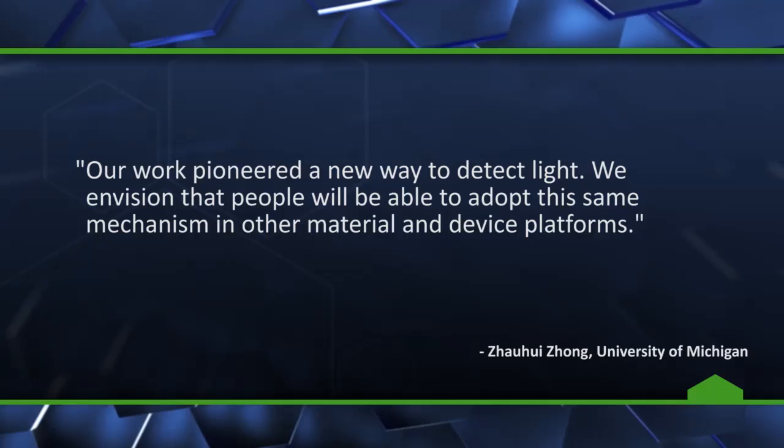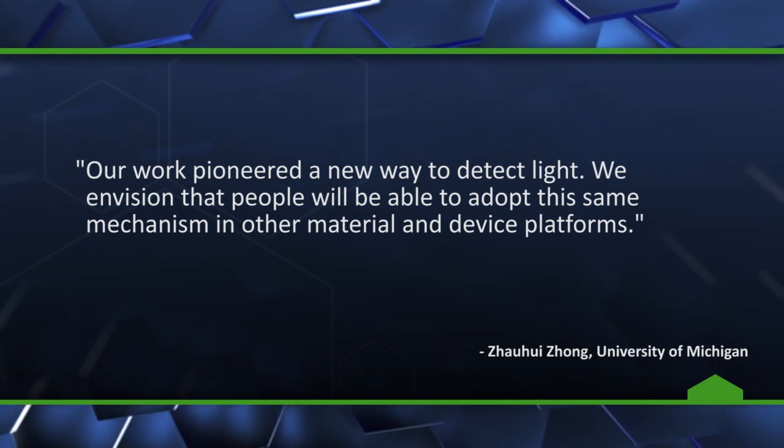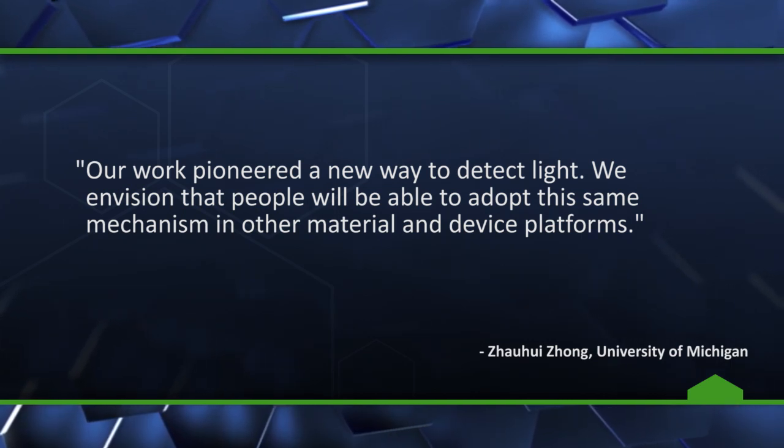And while giving you contact-based superpowers is cool, the researchers believe that these developments could have significant benefits in other fields. "Our work pioneered a new way to detect light. We envision that people will be able to adopt this mechanism in other material and device platforms," says Zhang.